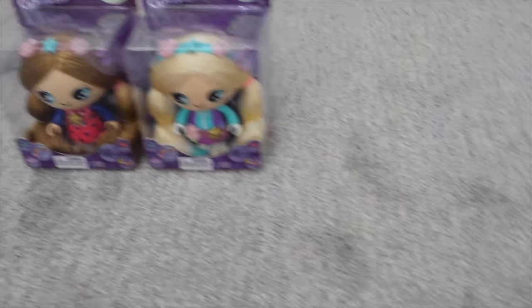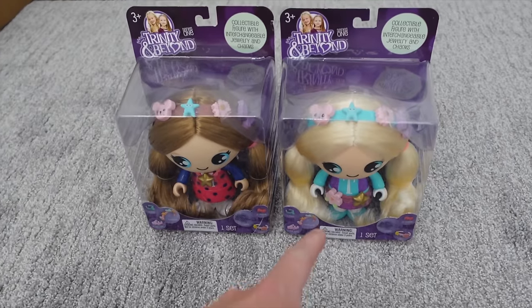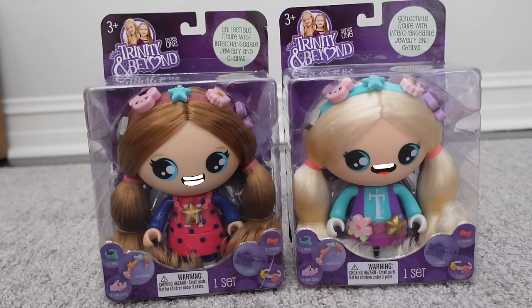Oh my gosh, you guys! Oh my gosh girls — you guys, look at this. It shrunk the giraffe, but it also shrunk Trinity and Madison! Are you girls okay? Yeah, we're okay. Girls, I can't hear you — are you okay? We are okay. Oh my gosh, you guys, I shrunk the girls! Now they can't even talk or move or do anything. I don't know what's going on — I've got to go find something to unshrink them.